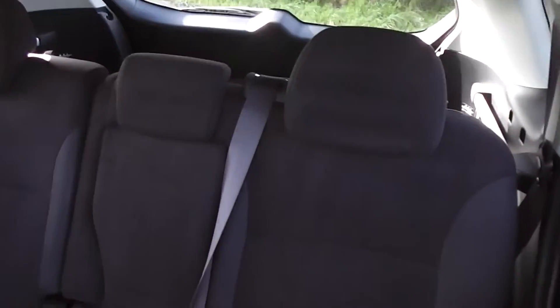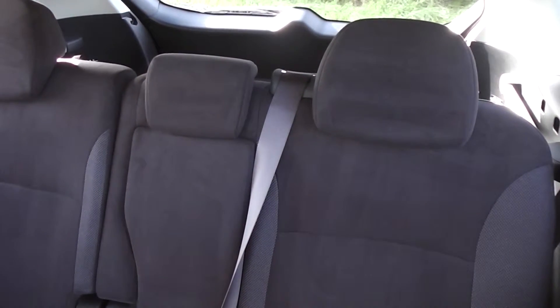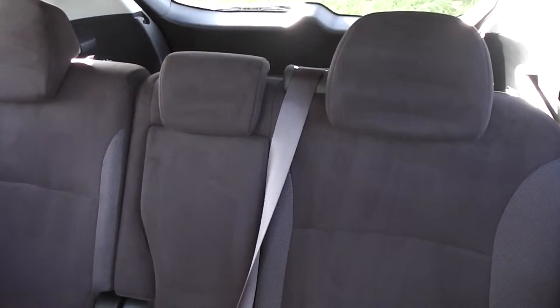It's in immaculate condition. Over the back, it's got a centre lap and diagonal seat belt, so 5 seats, all with lap and diagonal belts.